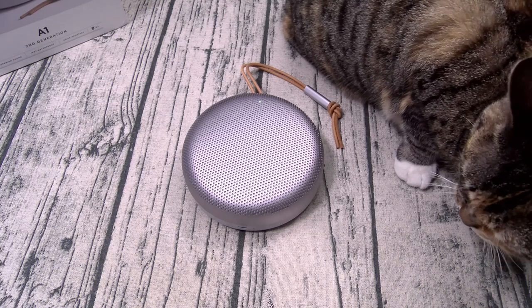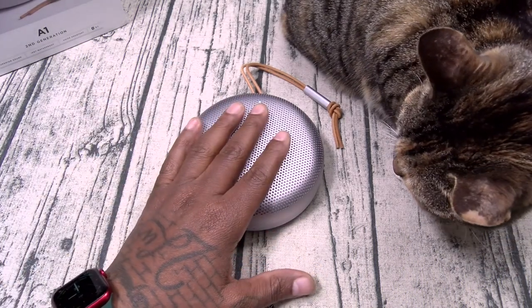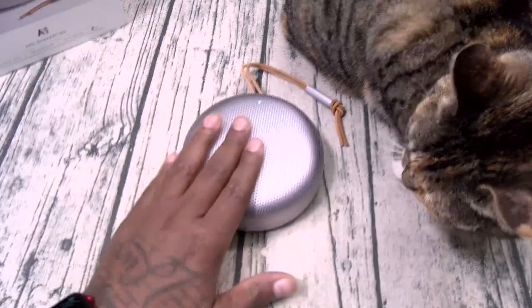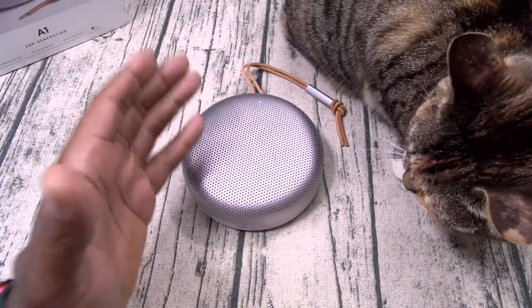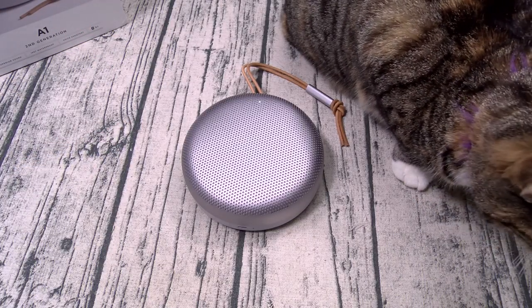Bang & Olufsen A1 second generation — ridiculous battery life, ridiculous build quality, water resistant, phone calls, you got an app. What more do you want? Hit me up in the comments, let me know what y'all think about this one.